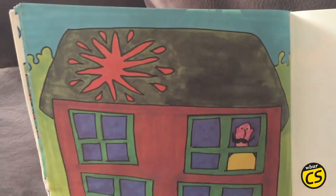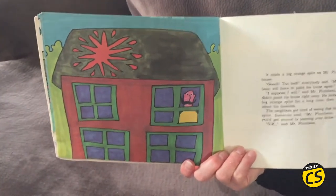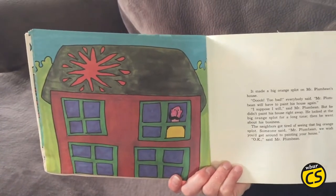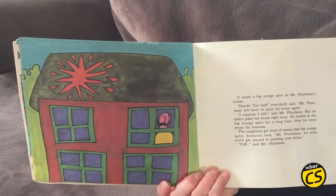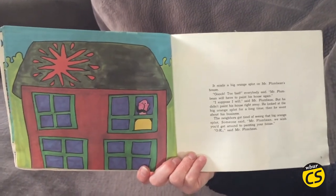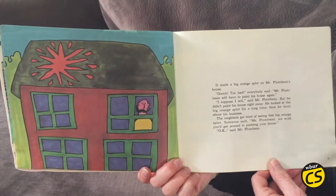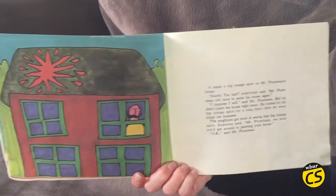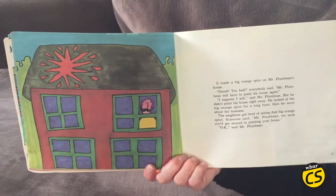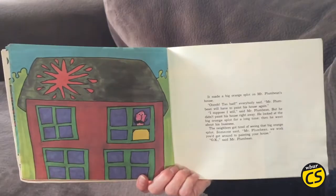"Oh, too bad," everybody said. "Mr. Plum Bean will have to paint his house again." "I suppose I will," said Mr. Plum Bean. But he didn't paint his house right away. He looked at the big orange splat for a long time. Then he went about his business.